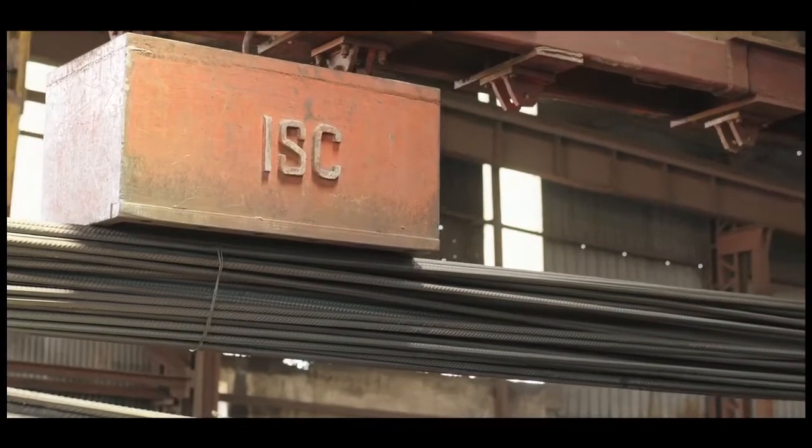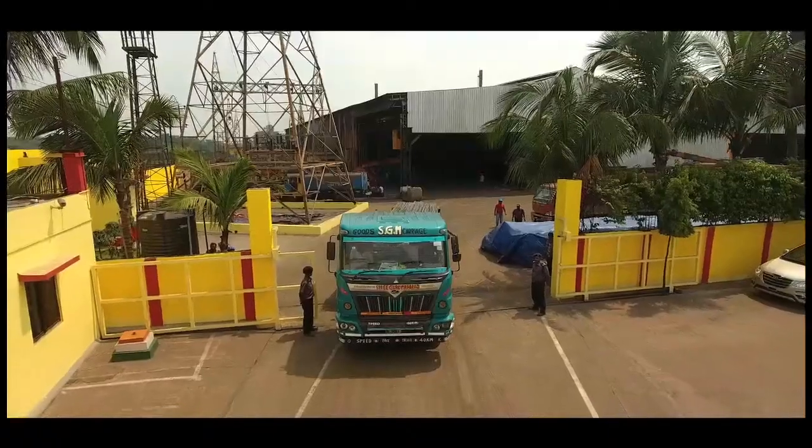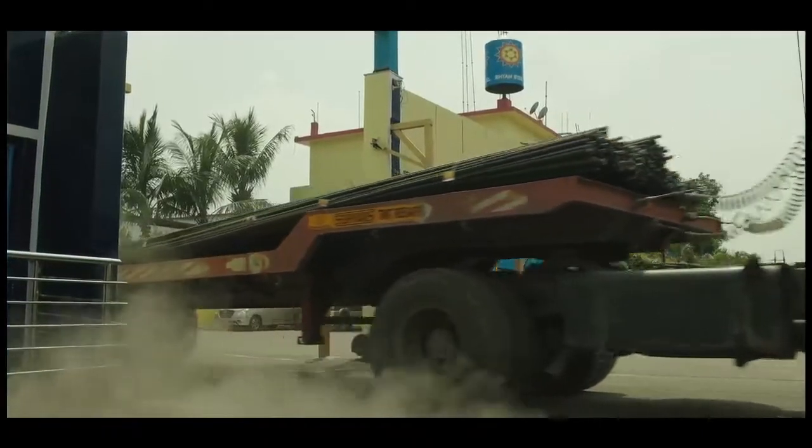The exclusive Sham Steel product range includes TMT rebars having tensile strength of various grades, ideal for building bridges, dams, flyovers and more.